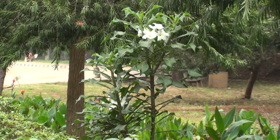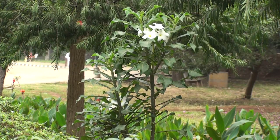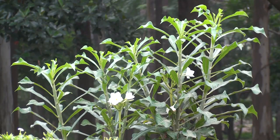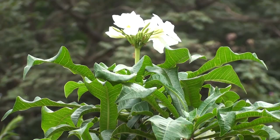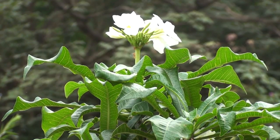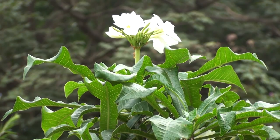Nowadays this plant is grown in gardens for ornamental reasons. The plant looks attractive even when it is not flowering, because of its beautiful leaves. Plumeria pudica is perhaps the best plumeria available today — they are very easy to grow and bloom most of the year.